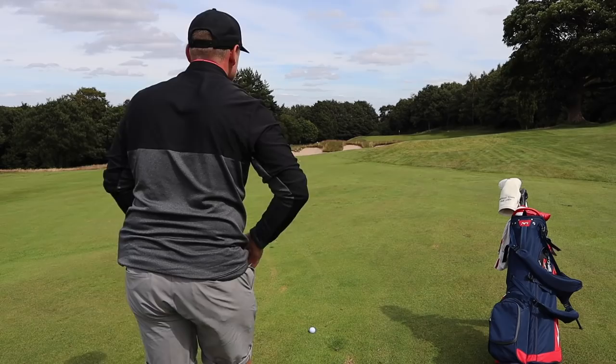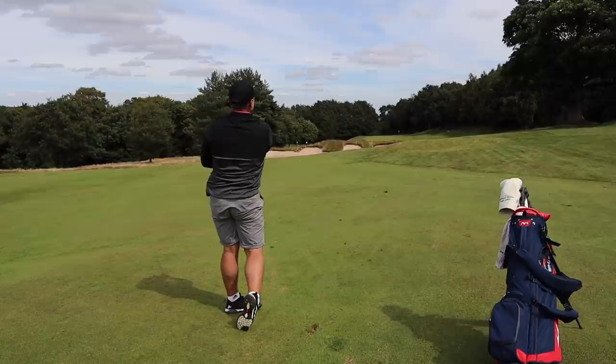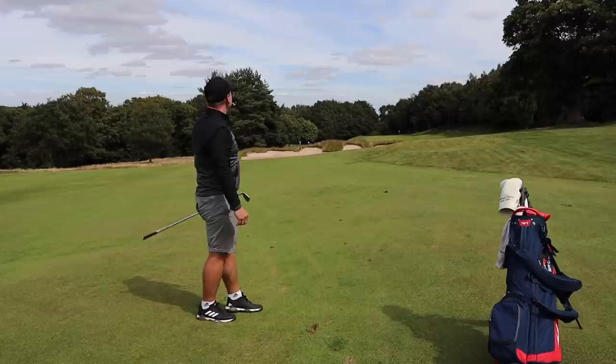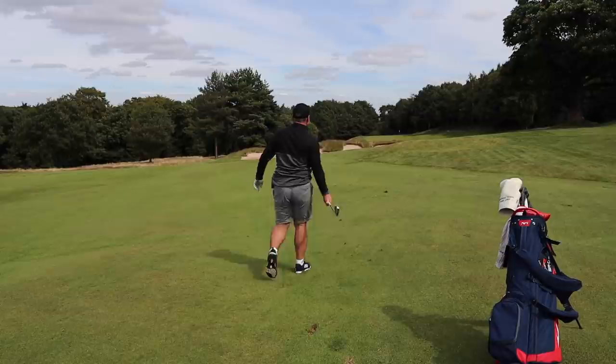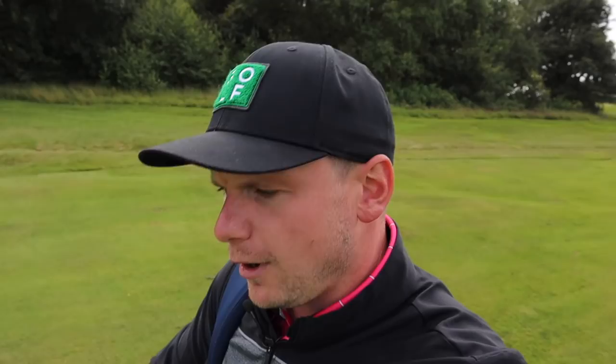We'll go 8 iron, we'll go 9 iron. That felt so hard off the club face. Really hard. It's actually not done too bad — it's gone long. Always feel that bit vindicated when you club down and still go long; the first decision would have been a nightmare. Let's just pace it out. Probably about 30 yards difference with the TP5X, and they cost roughly the same price with postage and things.